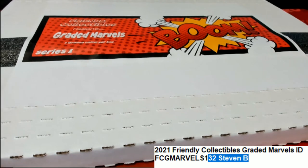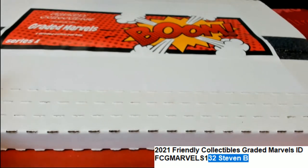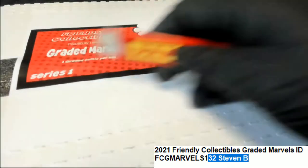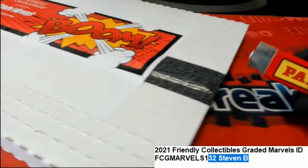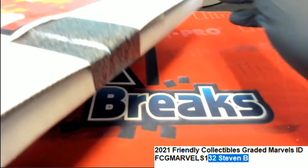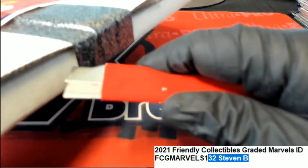Good luck, Stephen B. Let's rip this thing open and see what we've got here. Let's hit something big. Maybe we can pull a golden ticket — there are chances for golden tickets.